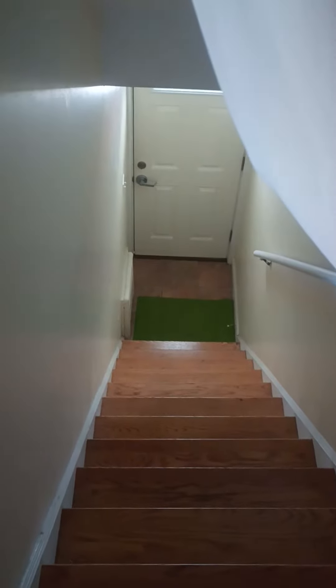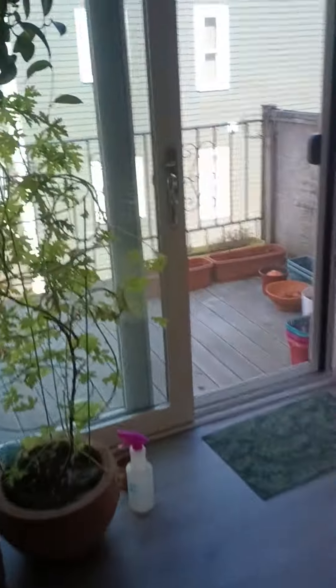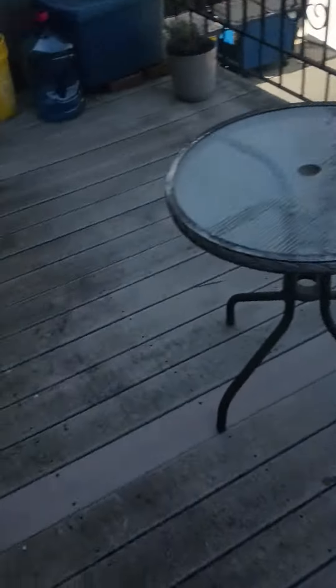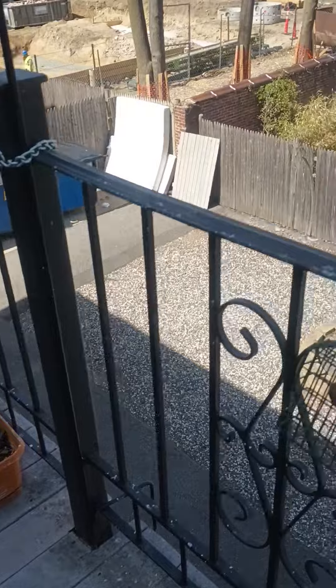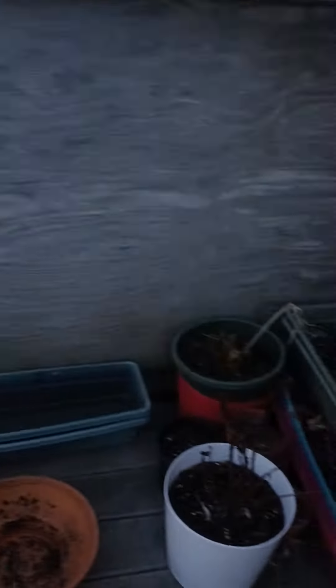All right, this is where you come in. There's a bit of construction out front right now. One of the bathrooms. We have this balcony with a nice little outdoor space.